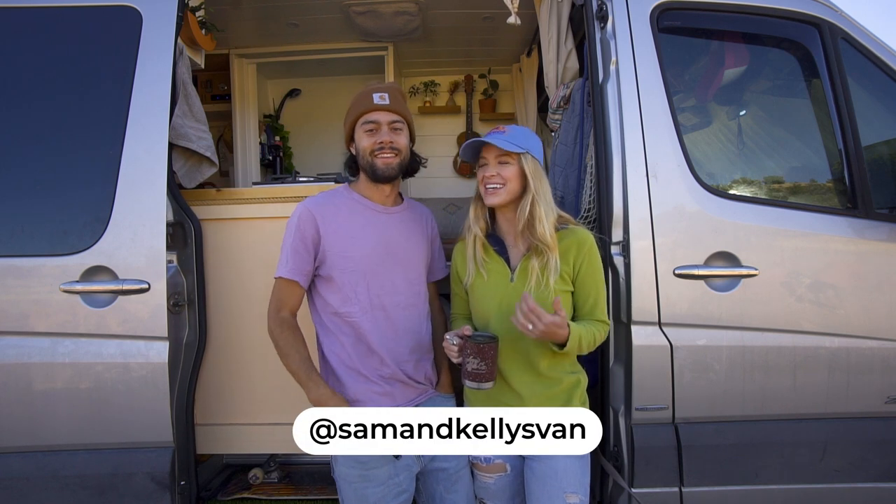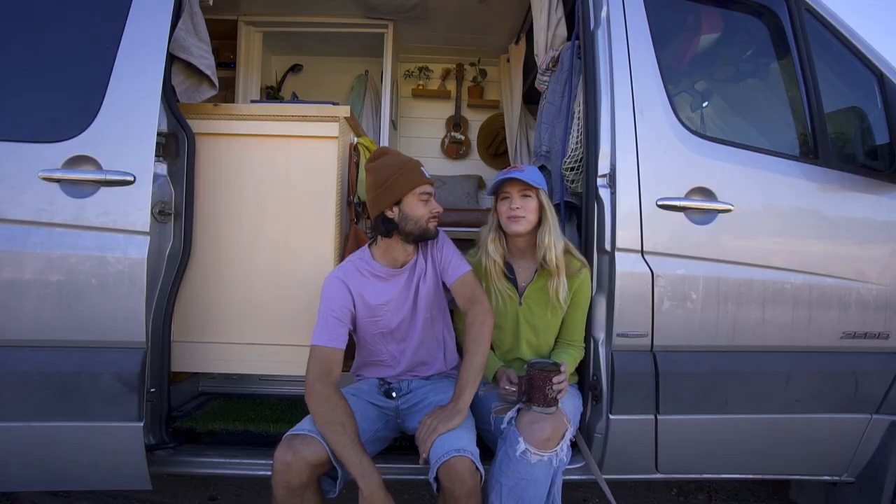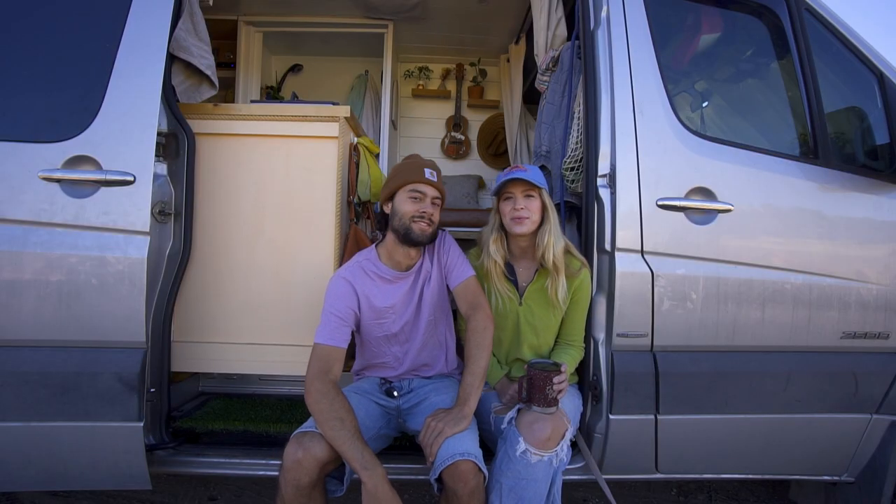Hey, welcome back to our channel! I'm Kelly, I'm Sam, and we have lived in our van now since the beginning of summer — almost six months. In our travels and our time living in our van full time, we've come up with a bunch of things that will make van life so much easier and a little bit more fun. So here we go!